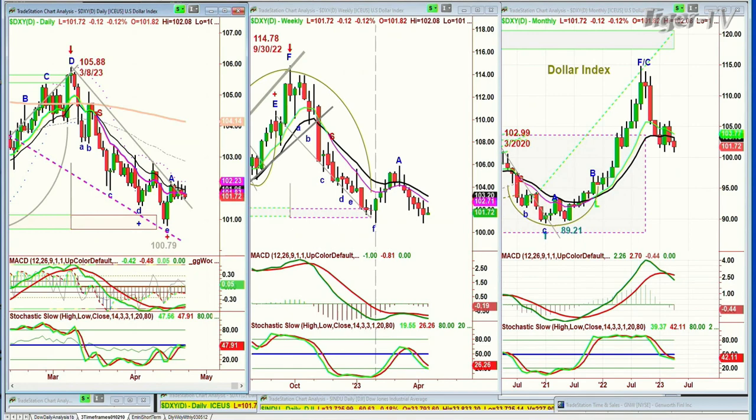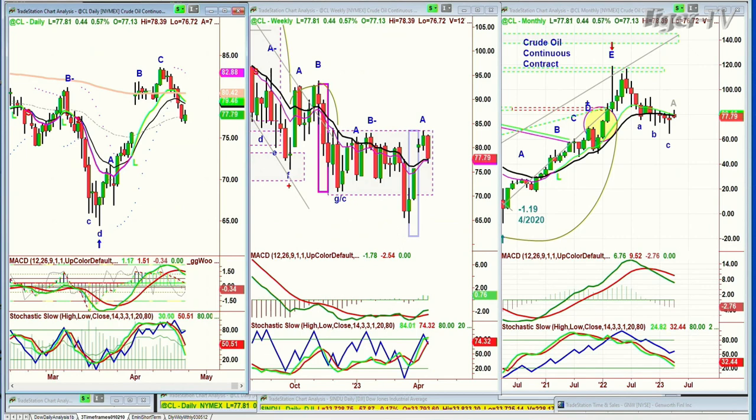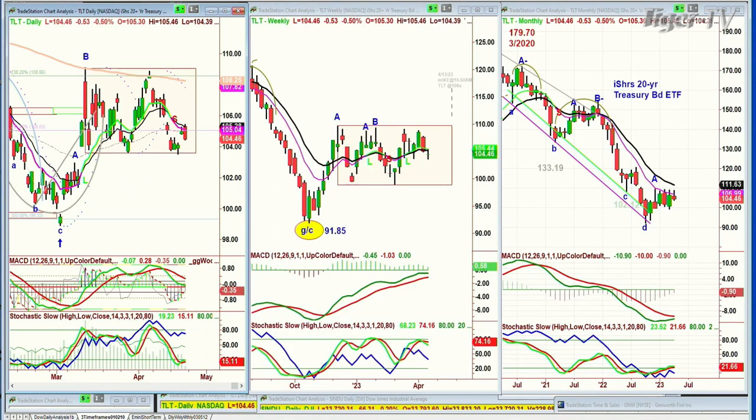Crude oil is down sharply from its most recent high in the 82s — it's at 77, up 44 cents today, but it really looks like it's just stuck in a range. Similarly, TLT is stuck in a range, down 52 cents at 104.48.